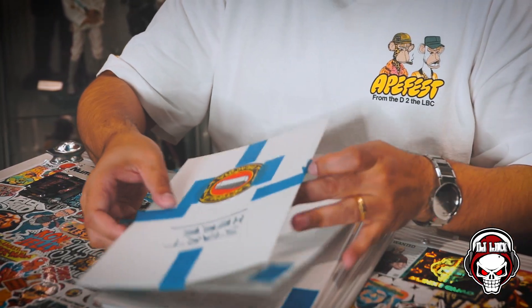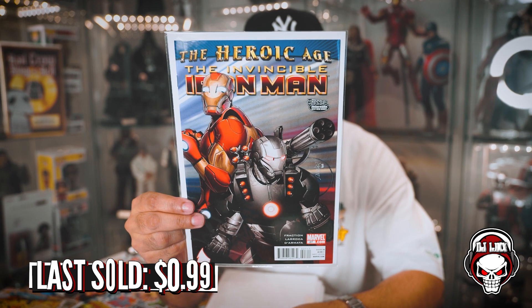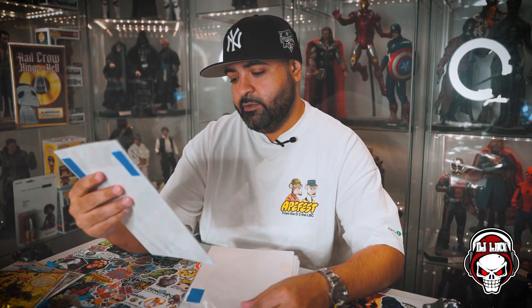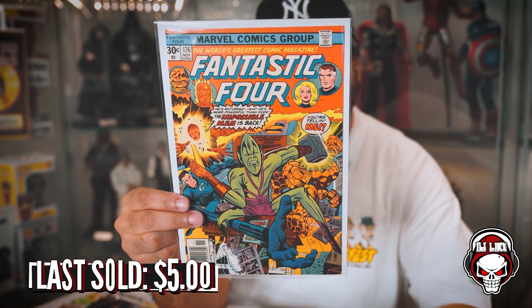And then these are the mystery box contents. Here we go. First book up: you got an Iron Man from the Heroic Age — The Invincible Iron Man, Iron Man and War Machine on the cover. Dope cover, does nothing for me, but dope cover nonetheless. Next book up: Fantastic Four, baby! Fantastic Four number 176 at 30 cents, newsstand. 'The Impossible Man is Back.' That's dope. I'm actually a big fan of the Fantastic Four — I really like this.